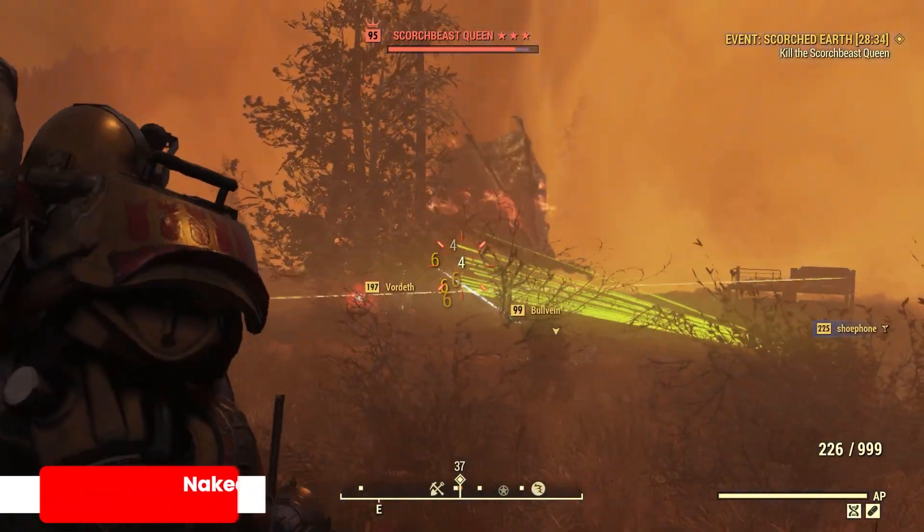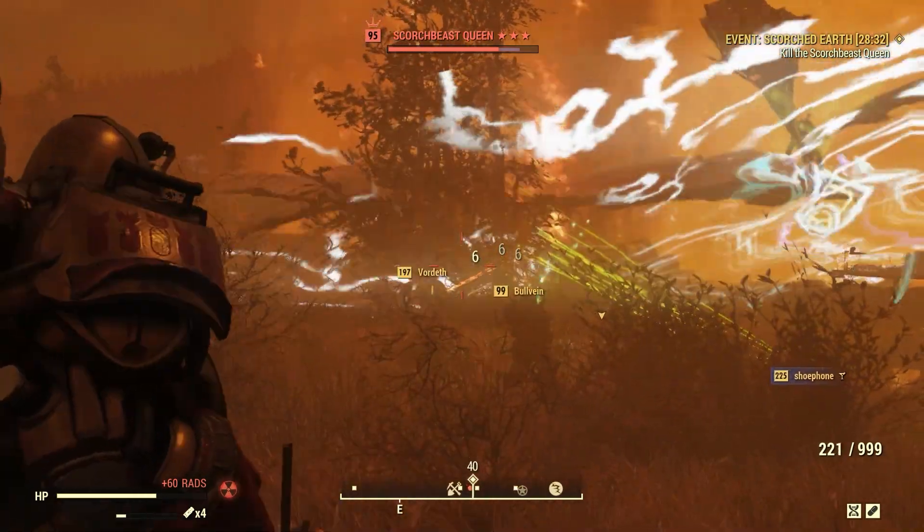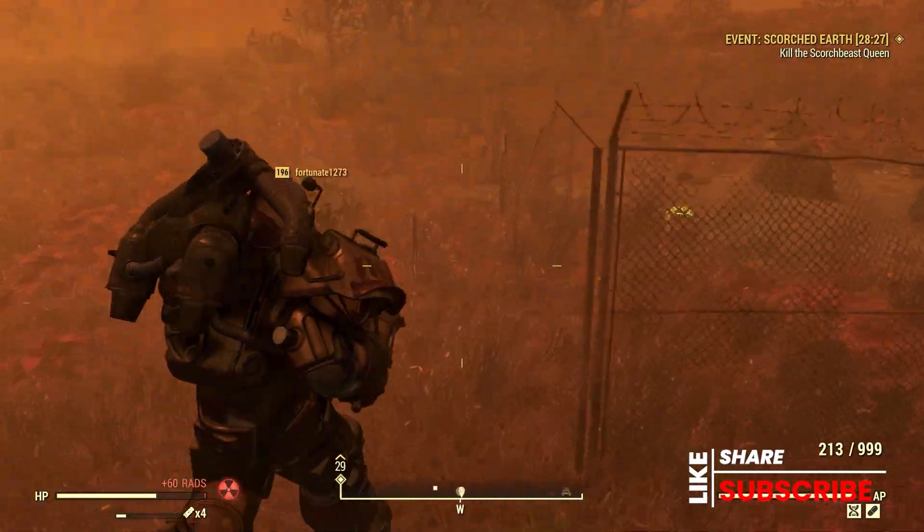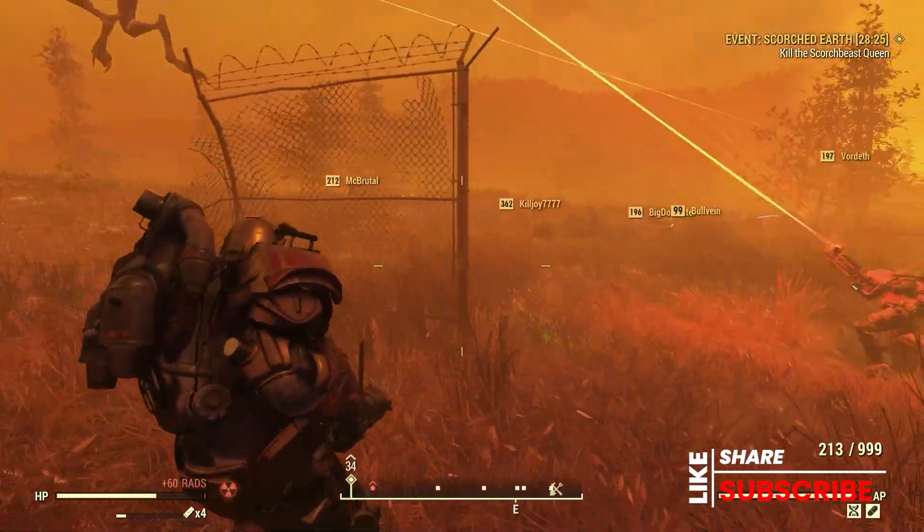Just real quick, I want to point out that these launch codes are provided by NukaCrypt and RogueTrader. These are super cool guys — got links to them in the description of this video. Check these guys out, they do a great job inside the Fallout 76 community.